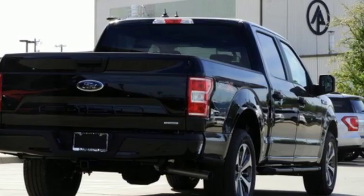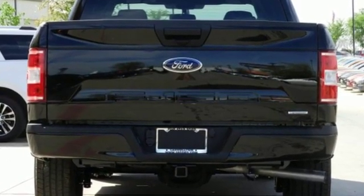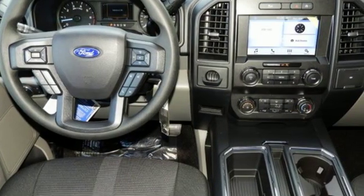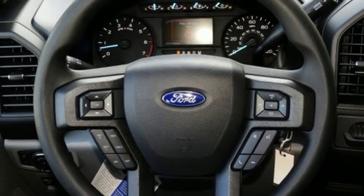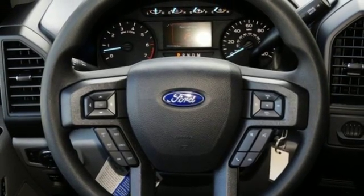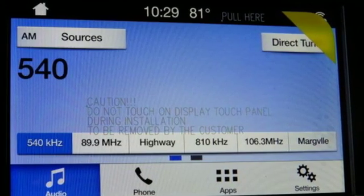It's well equipped with the features you need: automatic transmission, gas pressurized shocks, engine auto stop-start feature, active grille shutters, auxiliary audio input, three 12-volt power outlets, air conditioning, rear wheel drive, and twin turbo V6 engine.